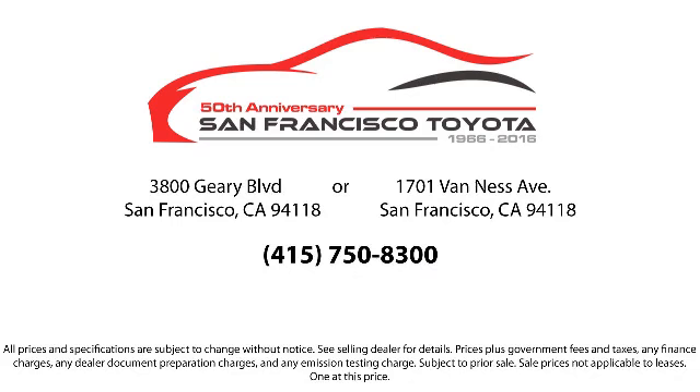We have flexible financing opportunities to make sure that you get the best deal on the vehicle that you want, and be sure to ask about our SFT one price policy. Allow our staff to demonstrate our commitment to excellence. Come visit us at 3901 Gary Boulevard at 3rd Avenue in San Francisco.